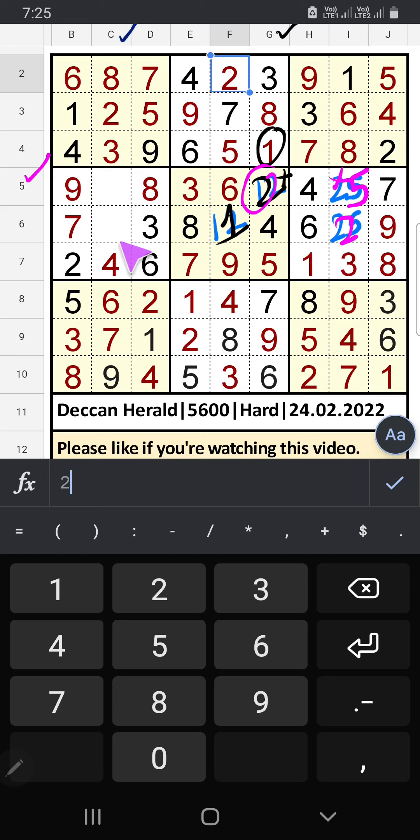Column C: two numbers remaining — 7 and 5. 5th row we have 5, so 5 can't come in this cell — 5 is confirmed here, then 1 is here.